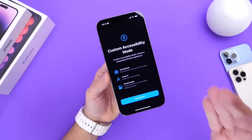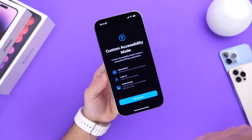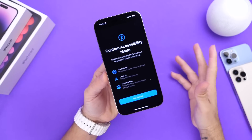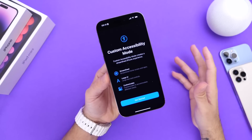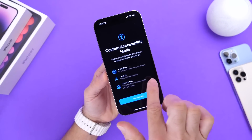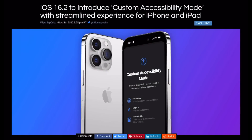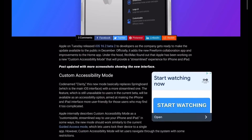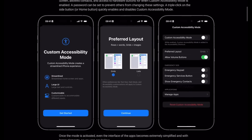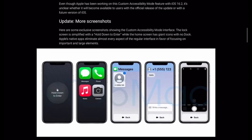One thing we've been talking about for months on the channel — we thought it would come with iOS 16.2 or 16.3 — is Custom Accessibility Mode. Hopefully Apple will push this out with iOS 16.4, which would allow you to customize and personalize your device to your specific needs.